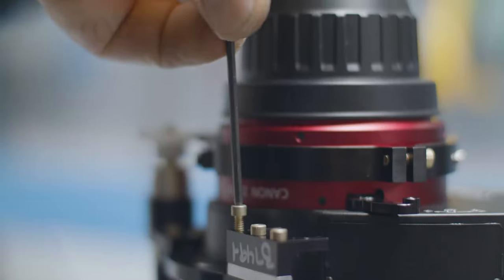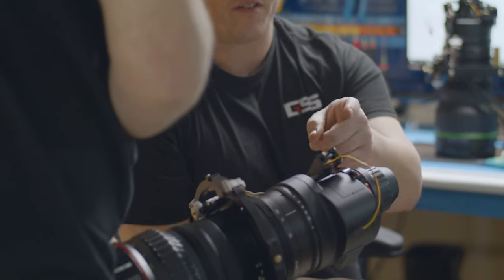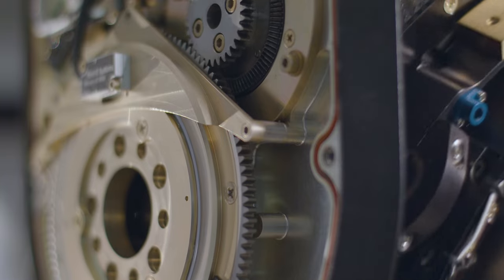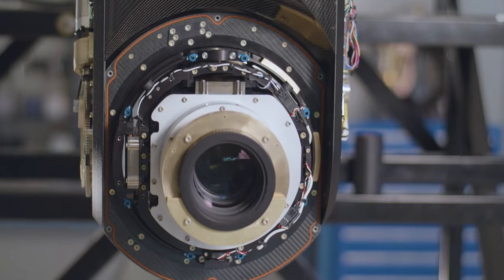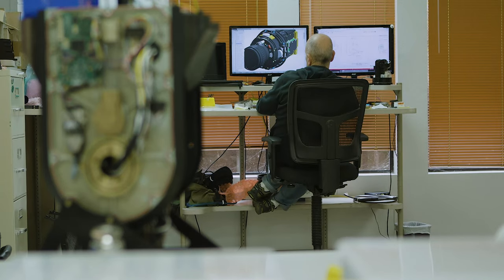You want to swap sensors and gather different kinds of information, or as technology advances, upgrade cameras without having to buy a whole new gimbal? We have your back. And you want clean, crisp, in-focus, stabilized images in the smallest, lightest gimbal on the market? We create stabilization. That's what we do.